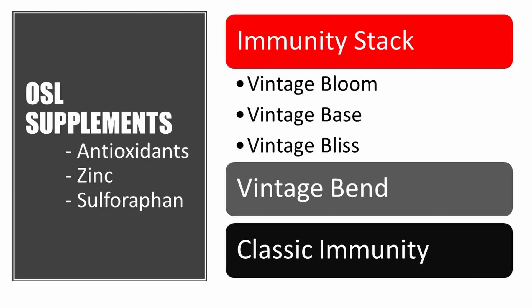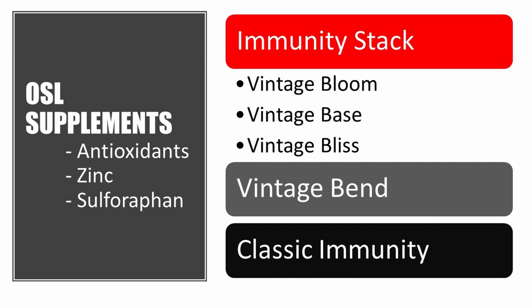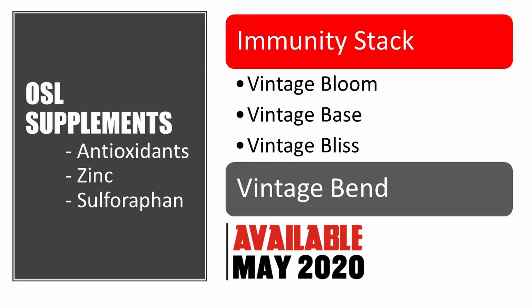For these reasons, OSL has come out with several supplements to help you strengthen your immunity. The immunity stack, which contains Vintage Bloom, a Super Greens formula, Vintage Base, a fantastic multivitamin and probiotic formula, and Vintage Bliss, a sleep and recovery formula, is available now as a stack at a discounted price. Next is Vintage Bend, an anti-inflammatory formula for bones and joints. And finally, Classic Immunity, an immune boosting formula that is coming out as we speak.